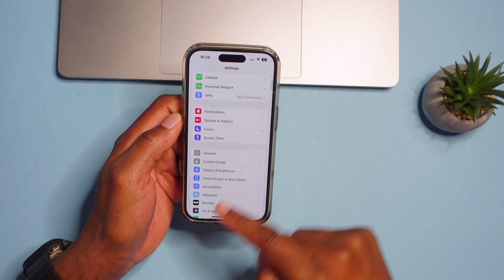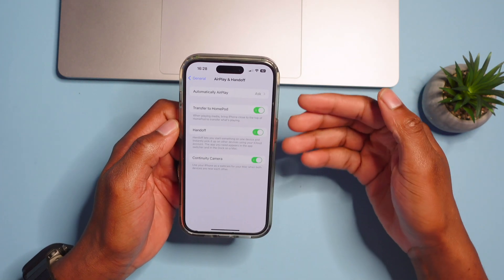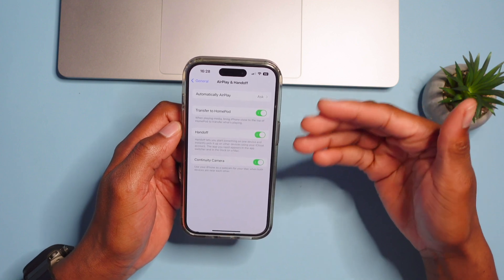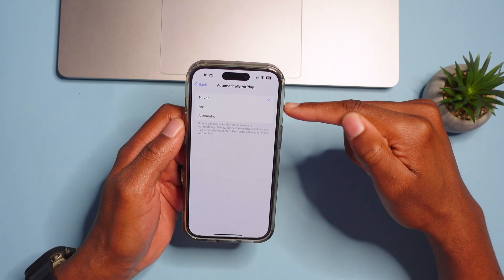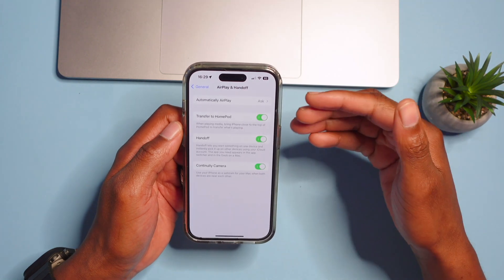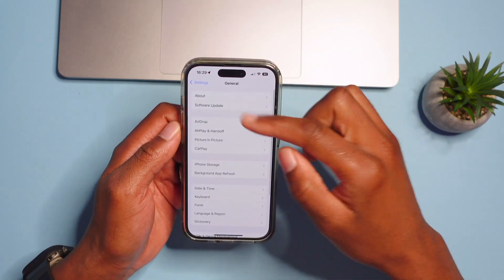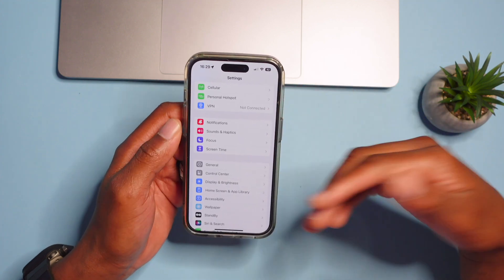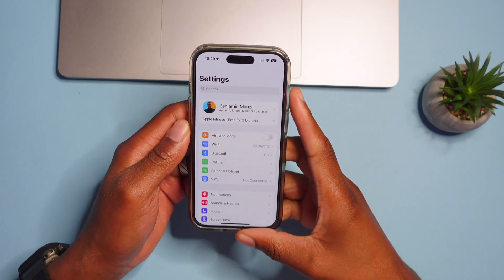If you haven't been using AirDrop, iOS 17 gives you a stronger reason to start. Go to Settings, then General, and find AirDrop and Handoff. With this update, AirDrop will automatically continue to send even if you go outside AirDrop range — it will keep sending over cellular or Wi-Fi. If you had it set to Never, I'd recommend changing it to 'Ask.' Both the sender and receiver need to be signed into Apple ID for this to work.